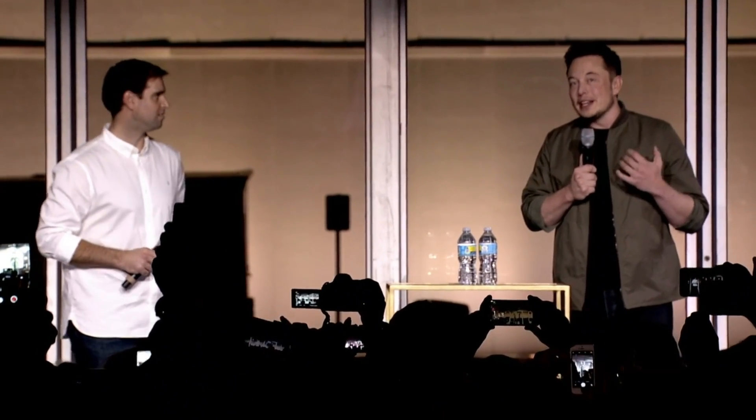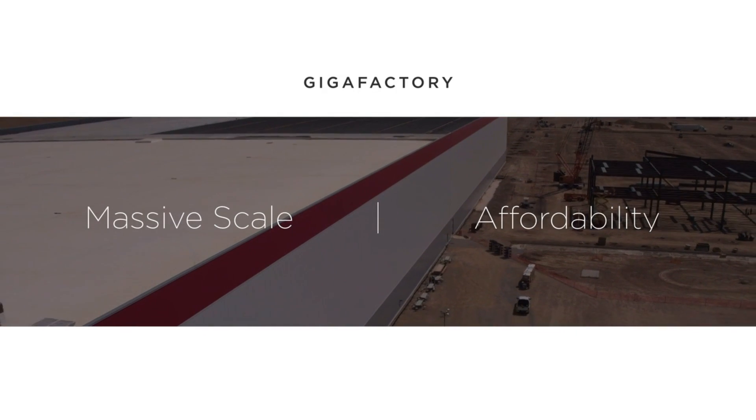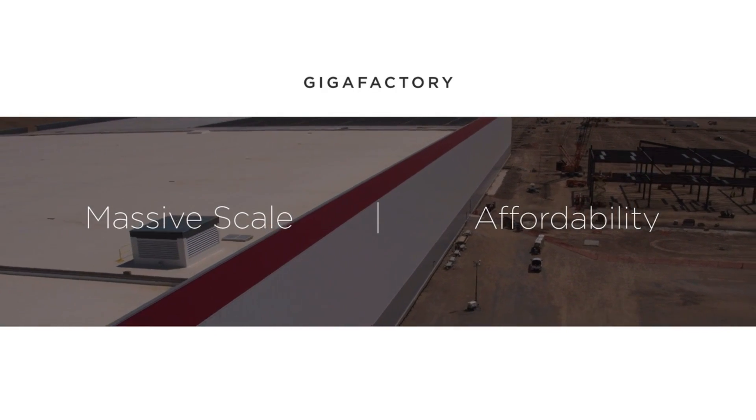It's about being able to make enough electric cars, enough stationary battery packs, that it actually moves the needle from a global carbon production perspective — so that it actually does really change the world. That's why it has to be big, because the world is big.